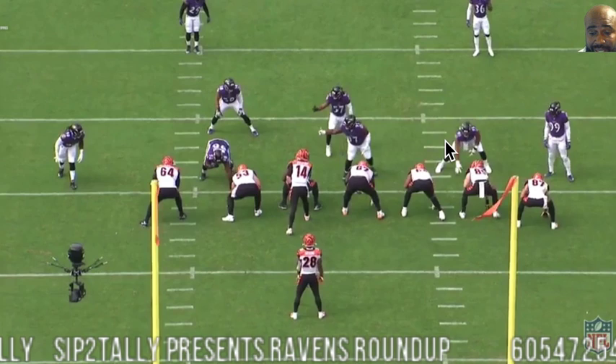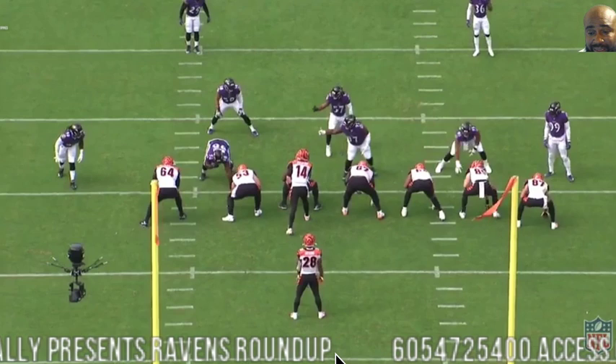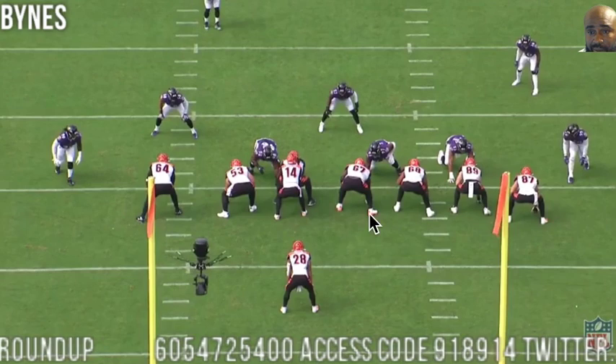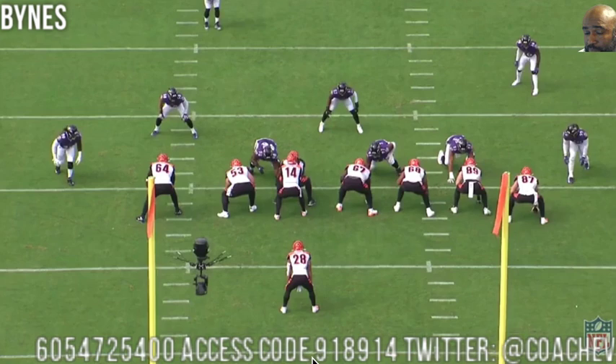Let's get into the play of these three guys — I'll show you what I liked about Jihad Ward, Josh Bynes, and LJ Fort. Let's start with Josh Bynes. Bynes is taking over number 57 from CJ Mosley. This is Bynes right here, and simply, this is just doing his job, being in his run fit.